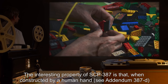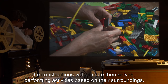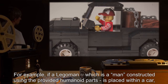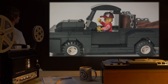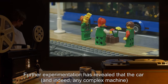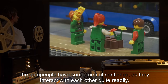The interesting property of SCP-387 is that, when constructed by a human hand (see Addendum 387-D), the constructions will animate themselves, performing activities based on their surroundings. For example, if a Lego man is placed within a car, it will begin to drive it. Further experimentation has revealed that the car, and indeed any complex machine, needs no internal engine or power source. The Lego people have some form of sentience, as they interact with each other quite readily.